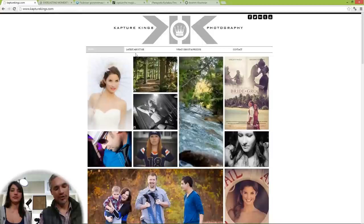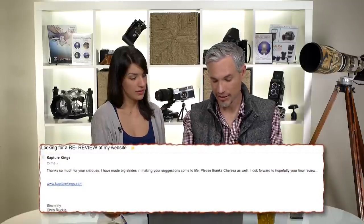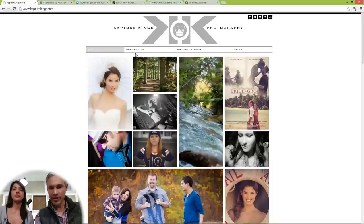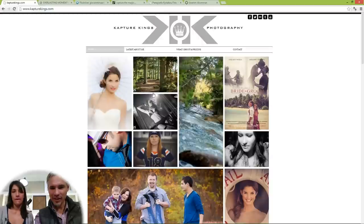We will start by re-reviewing Capture Kings. He sent us an email after we first reviewed his website. He said: 'Thanks so much for your critiques. I've made big strides in making your suggestions come to life. I look forward to hopefully your final review.' His design does look much better. I love the redesign. He has a nice logo and I like the layout of the pictures.